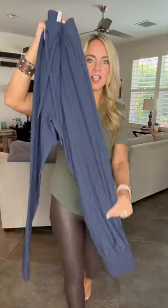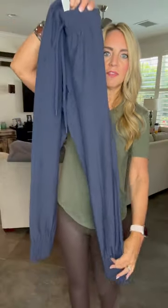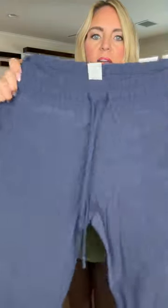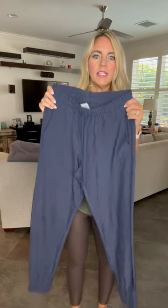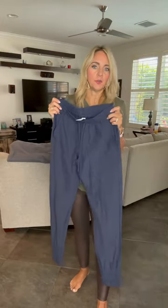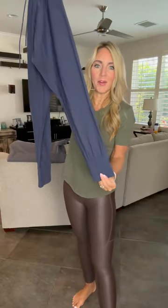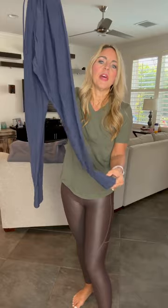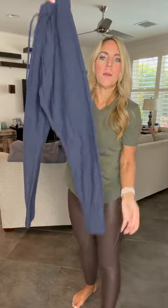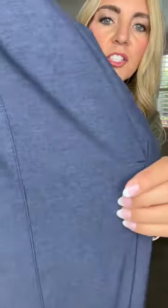These are our Perfection Joggers — absolutely a work style pant. As you can see, they have a seam down the front of them. These are the Navy Blue ones. They have a tie at the top. They are not as stretchy as the Peak and are more fitted. I actually sized up one in the Perfection Joggers — I normally take an extra small but I wear a size small in these. They do not have any pockets in the back.